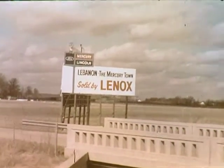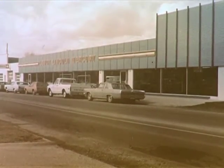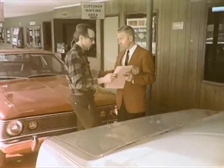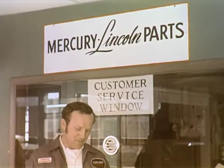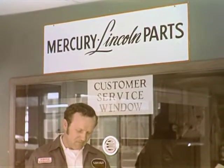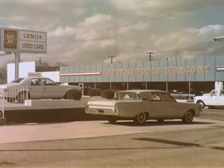Lebanon is Mercury Town, and the leader is Lennox Lincoln Mercury, 328 West South Street. You'll find the best selection of automobiles and concerned salesmen able to meet your pocketbook demands. George Ferris, service manager at Lennox, will personally see that your car's ills are cured quickly and efficiently. Stop by today and see what we mean about Lennox Lincoln Mercury.